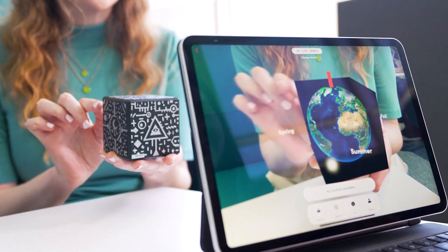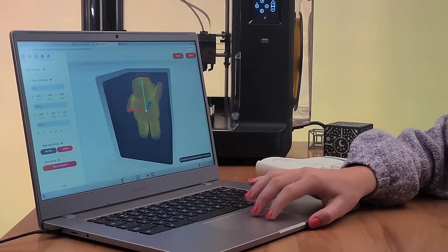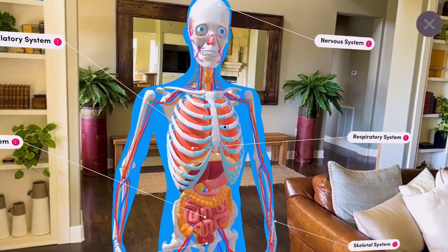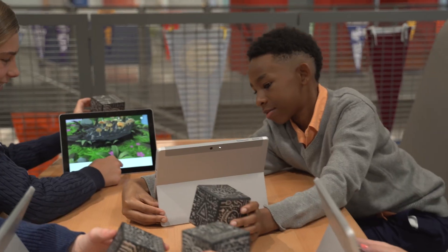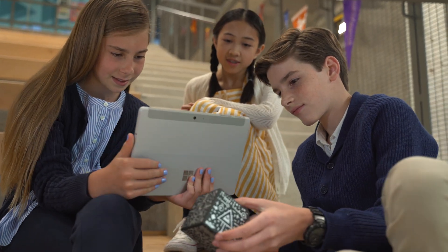Teachers can illustrate STEM concepts with simulations and 3D models. Students can create, upload, label, and share their own 3D objects, hold them in their hands, and place them in the real world. Merge-STEM projects are based on future careers and help students learn 21st century skills like collaboration and communication, allowing students to get feedback faster and discover problems quicker.